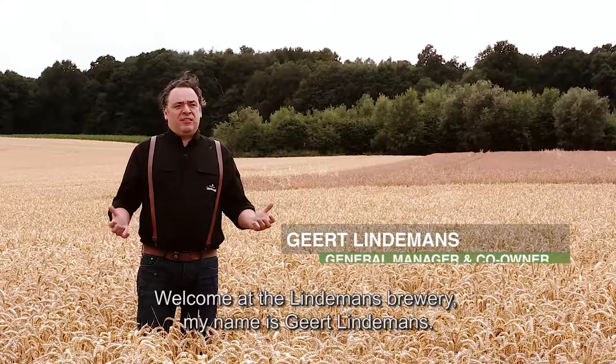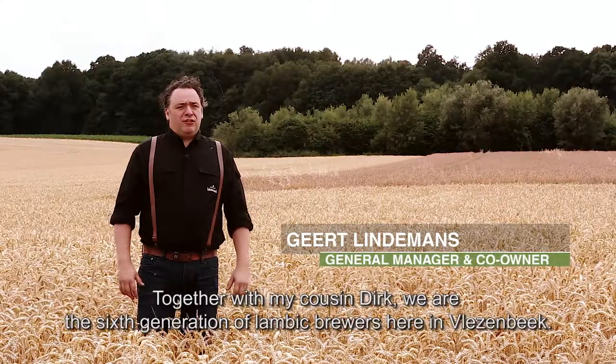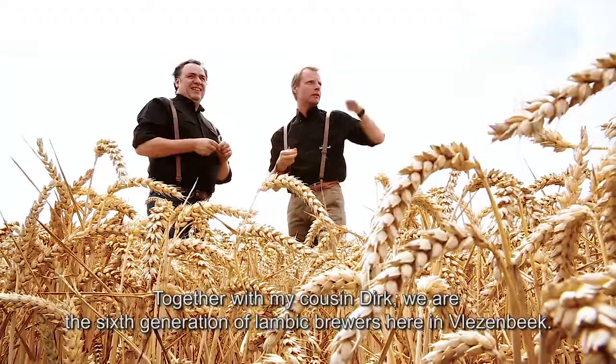Welcome to the Lindemans Brewery. My name is Geert Lindemans, together with my cousin Dirk. We're the sixth generation of Lambic brewers here in Vlesenbeek.